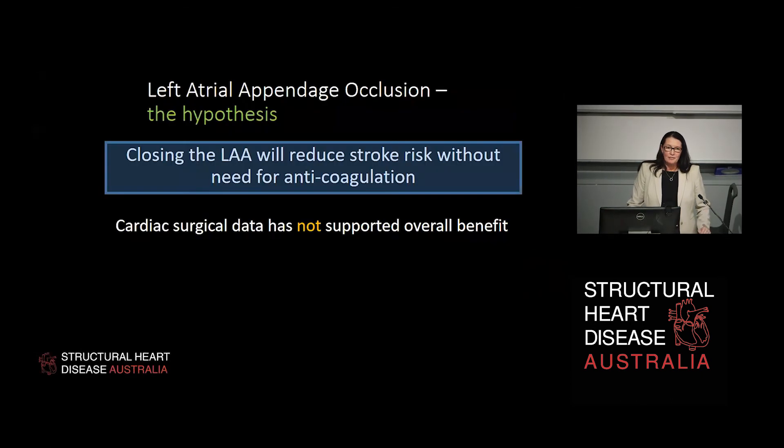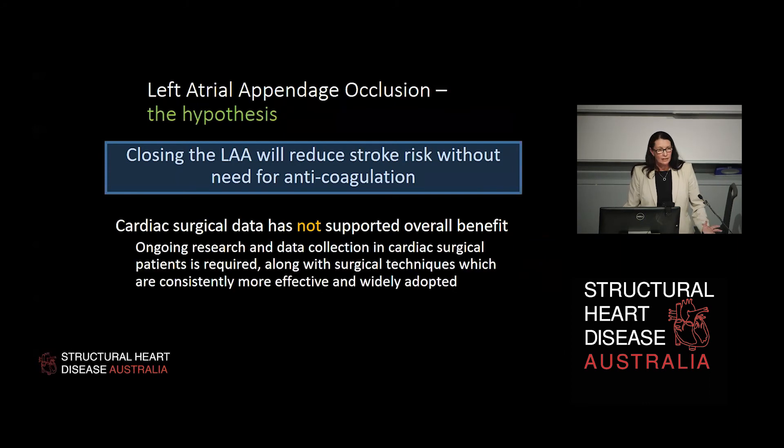Closing the left atrial appendage will reduce stroke risk without the need for anticoagulation — but we know the cardiac surgical data does not support an overall benefit, and there are clear reasons why. Ongoing research and data collection in cardiac surgical patients is required, along with surgical techniques that are consistently more effective and widely adopted by surgical colleagues as the standard of care.